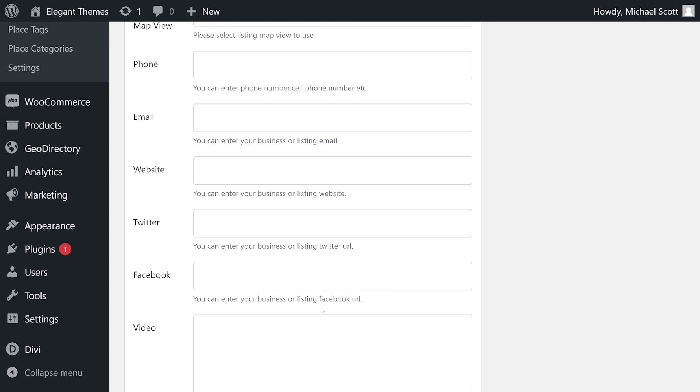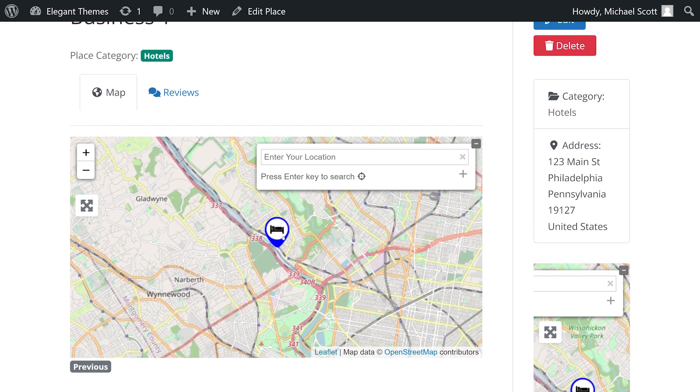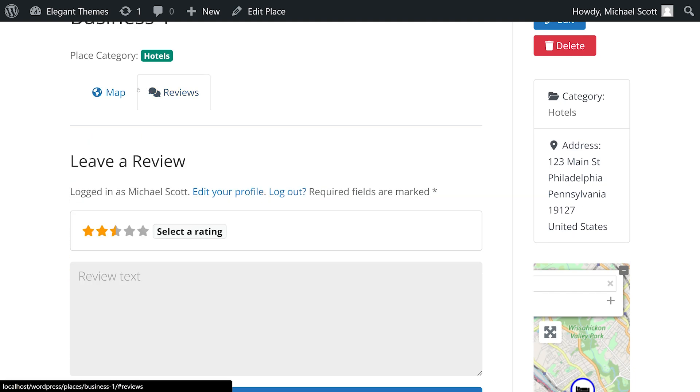You can create a unique and interactive business directory that stands out in a crowded market. Premium licenses start at $199 per year.